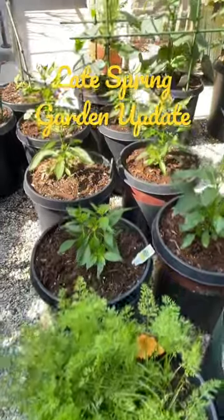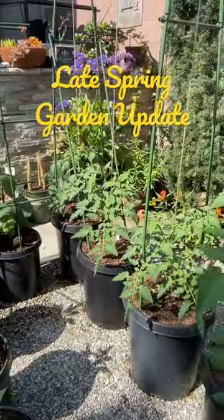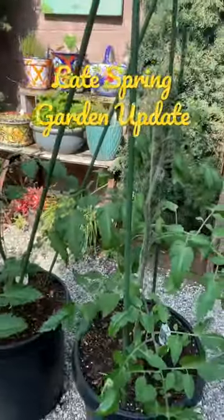Carrots, six pots of shishito peppers, three pots of Momotaro tomatoes, Sun Gold tomato, and a cherry tomato.